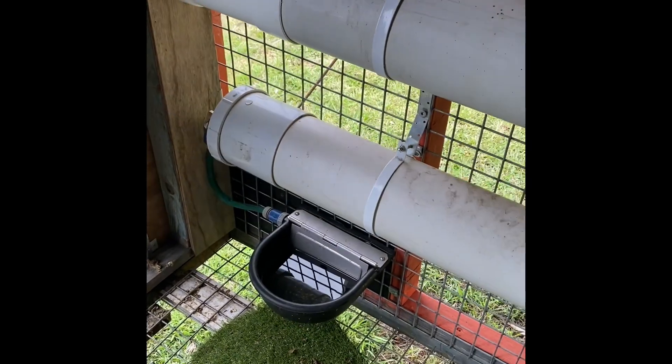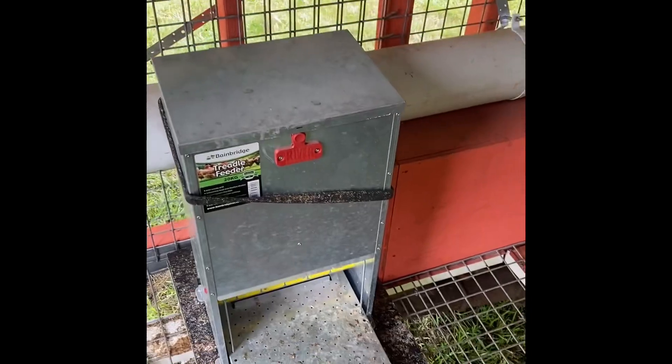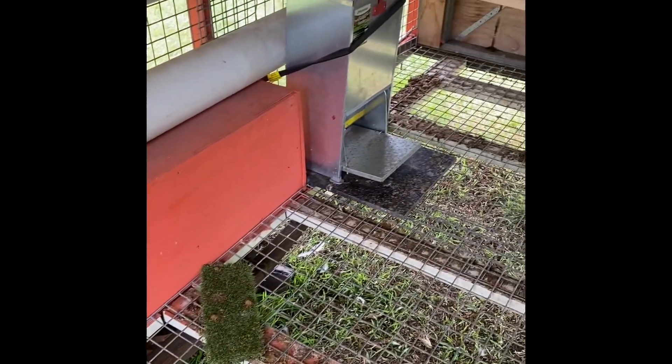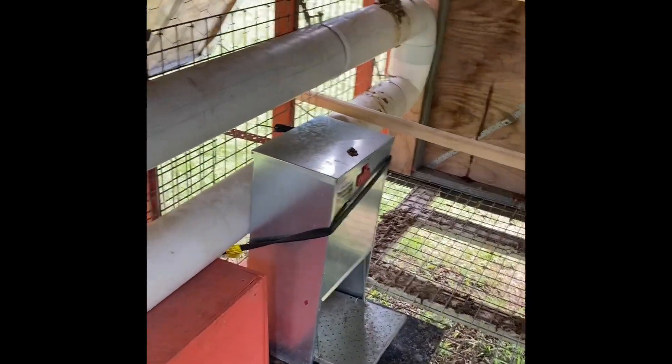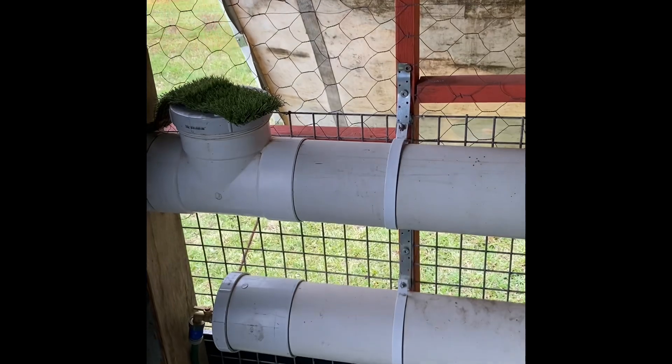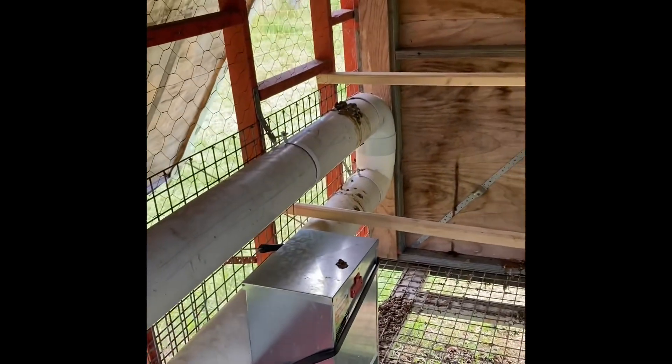In here we've got a water tank with a little water trough inside, and two treadle feeders. We're going to have more birds in this than we've got now, but we think there'll be enough feed and water for a few days at least. The water tank on the inside is going to be plumbed to the roof, but we haven't done that yet.